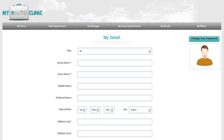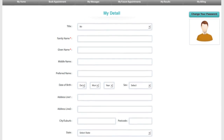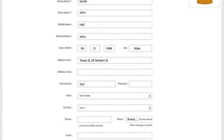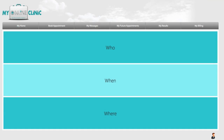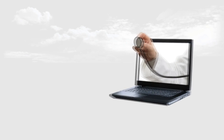In My Online Clinic, you are given a medical file similar to what you have in your GP clinic. You enter information about your medical history and personal details and can even upload your image for your profile. Whenever you want to see a GP, you simply book a GP online. You will then make a video call with your doctor exactly at the time of your appointment, right from the comfort of your own home, office, or even a camping site.